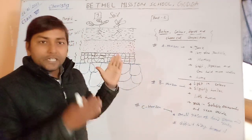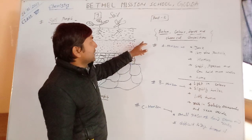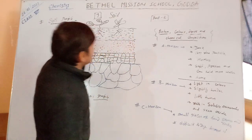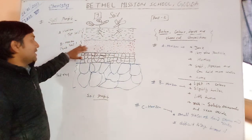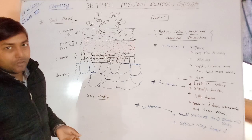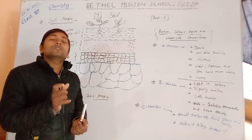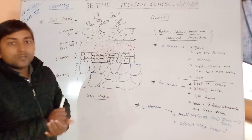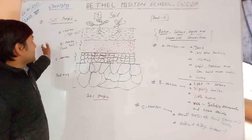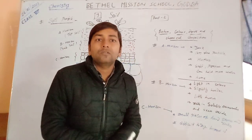I hope you got a brief overview. According to the different layers of soil, it is divided into three parts: A horizon, B horizon, and C horizon. A horizon is also known as topsoil. B horizon is also known as subsoil. We have discussed the features of each.